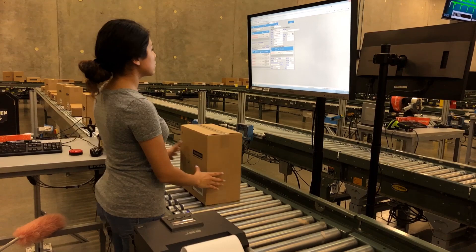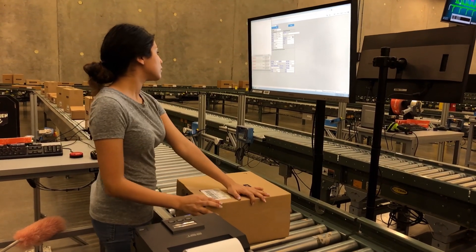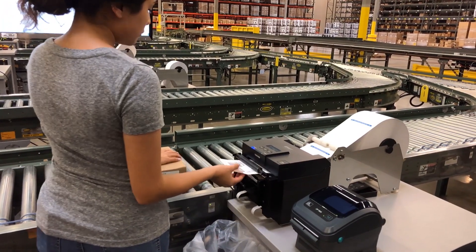Before the duplex labeling, we were processing about two cartons per minute. At two cartons per minute, you had to fold the paper, apply the packing enclosure list, and the shipping label.